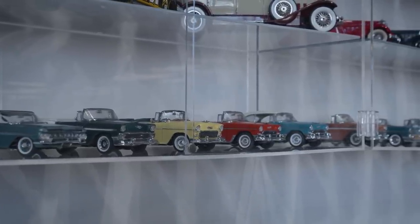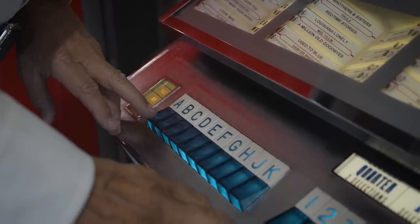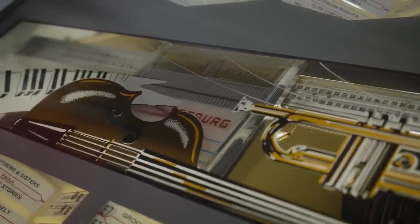This jukebox is from 1963, fully restored, works with all the same mechanics. My wife in 1963 sang a record called Hey Paula that went to number one in the country. I purchased this jukebox and put her record in it.